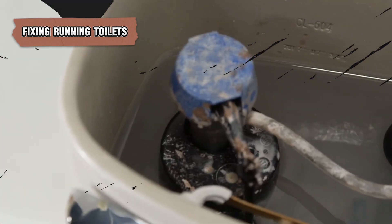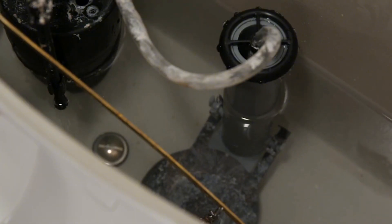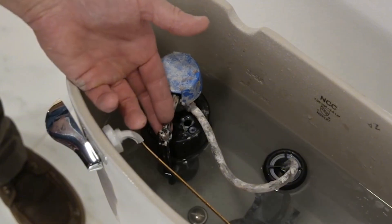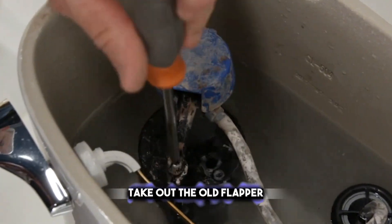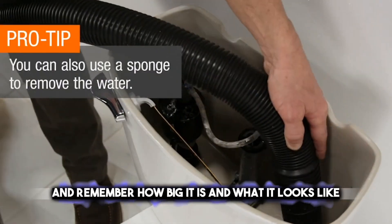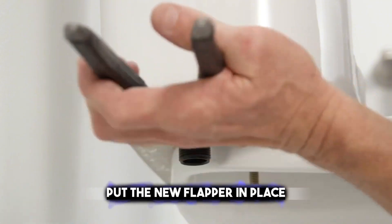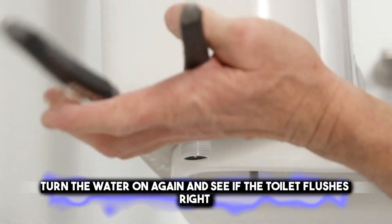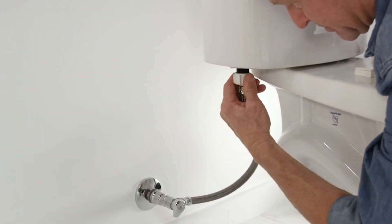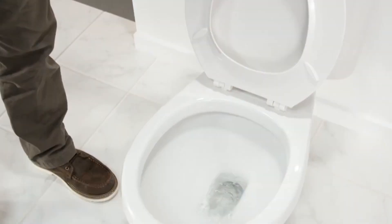It's really important to fix running toilets so you can save water and money on your bills. Usually, the problem is with the flapper not closing right, which lets water keep flowing from the tank to the toilet bowl. Turn off the water going to the toilet and flush it to get rid of the water in the tank. Take out the old flapper and remember how big it is and what it looks like, then go to a store and get one that's the same kind. Put the new flapper in place and hook up the chain again, but don't make it too tight or too loose. Turn the water on again and see if the toilet flushes right. If the water fills up too much or not enough, you might need to move the float. You want the water to stop filling about an inch below the top of the overflow pipe. Doing this easy fix can help you save a lot of water every year.